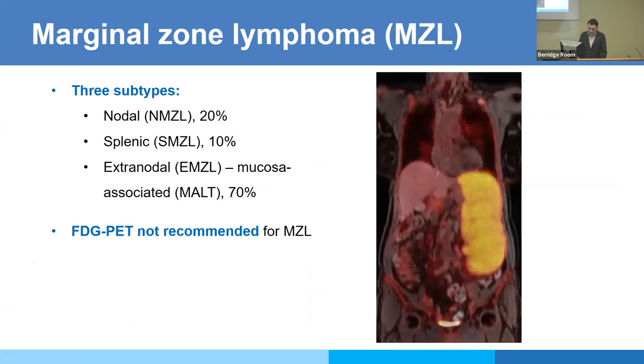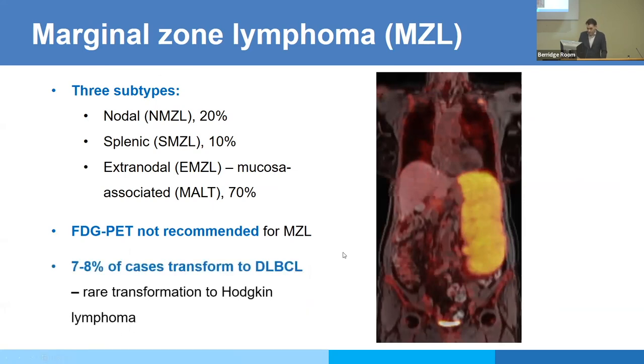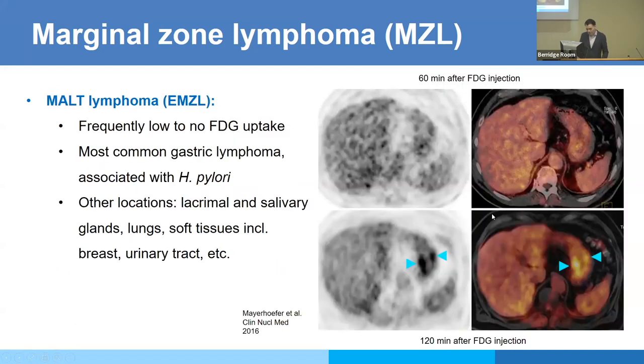Marginal zone lymphoma is another interesting subtype — the Lugano guideline does not recommend FDG PET because it's so often not FDG-avid or only mildly so. The only real justification for using FDG PET there is possible transformation to diffuse large B-cell lymphoma. With MALT lymphoma — the extranodal variant of marginal zone lymphoma — it grows so slowly that with FDG you could theoretically image at a later time point: you don't really see gastric MALT lymphoma at the standard 60-minute post-injection time point, but you see it later.